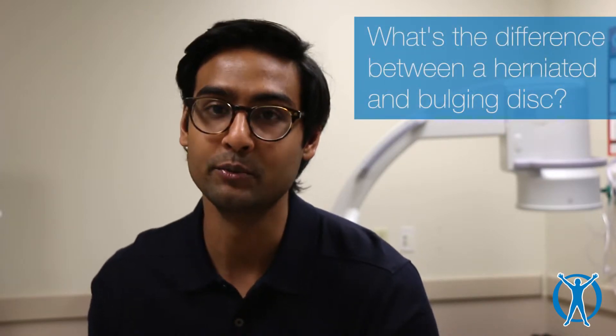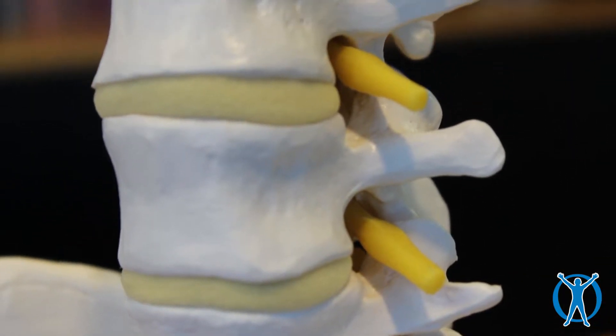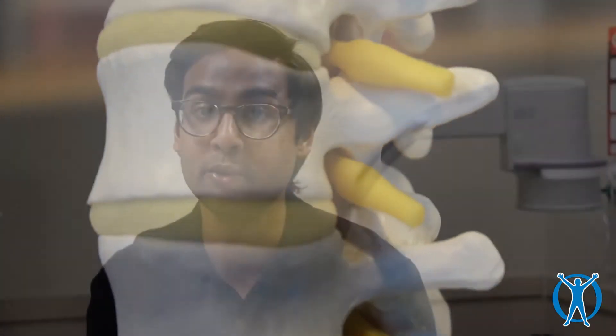A disc is a spongy shock absorber that sits between the two bones in our back. It serves to cushion us from various loads throughout our body and to provide movement to our spine.